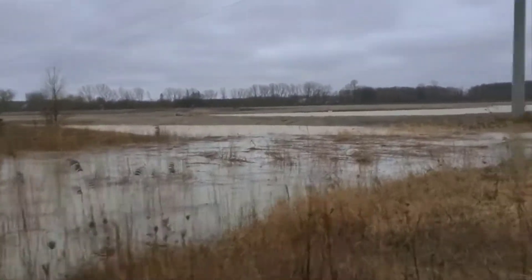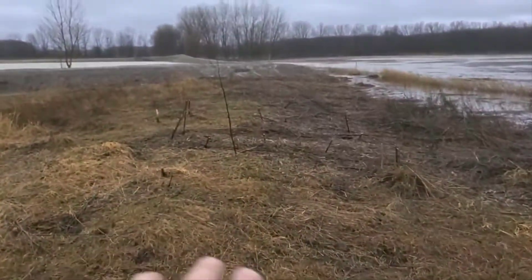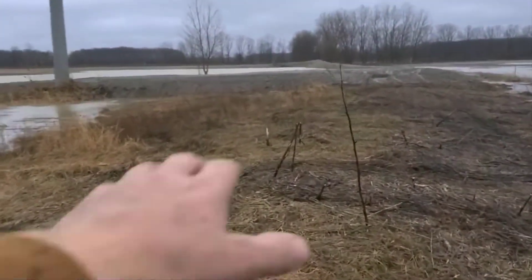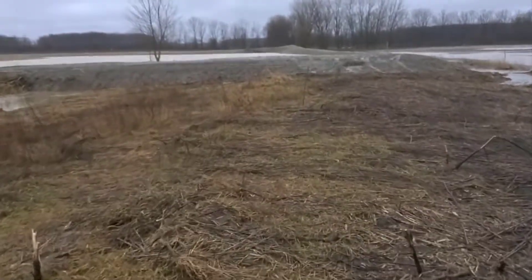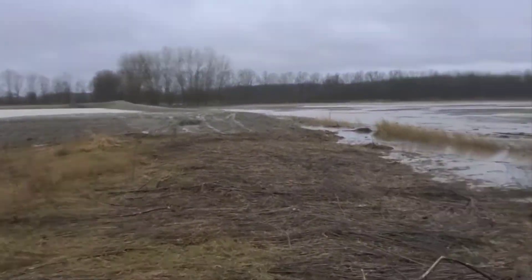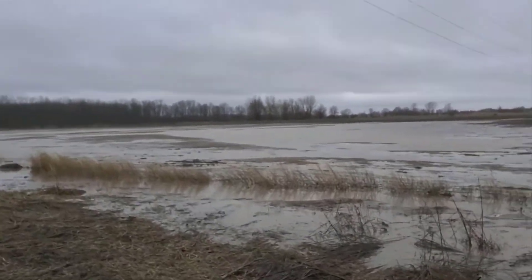The detention pond really swelled up back here. There's a nice hump between the ditch and the detention pond — a nice little elevation right here, really nice. This farm used to be underwater like that one over there.